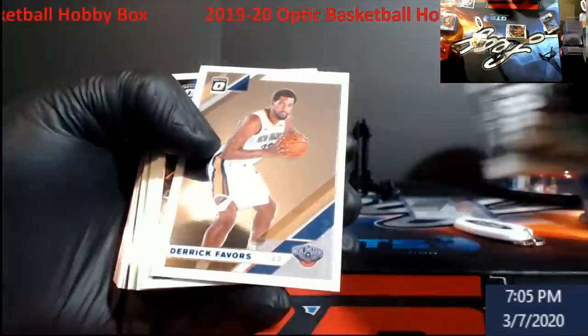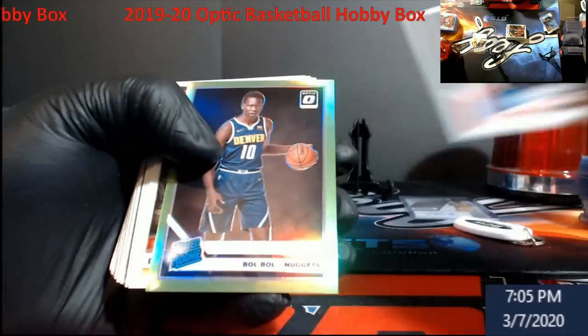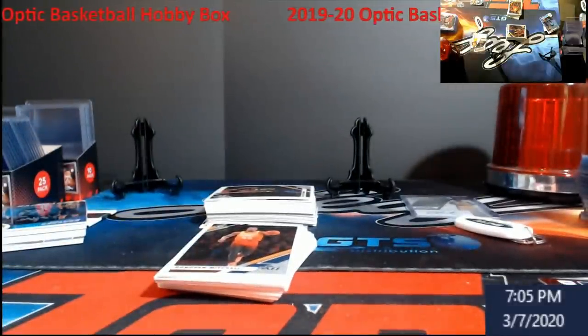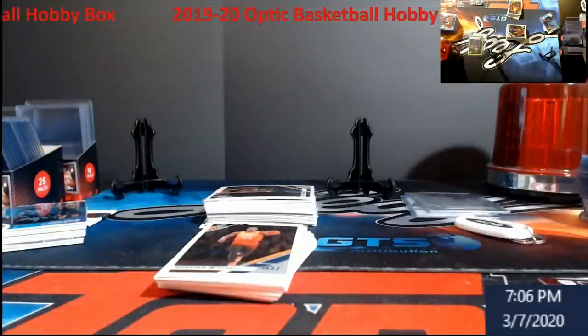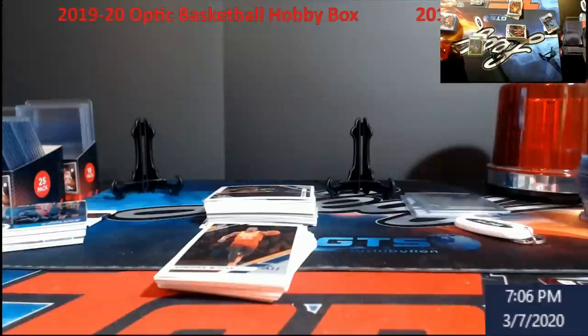We'll try to just hold it to the big stuff getting cased. Schofield rookie — oh, this is nice — Bol Bol in that lime green, out of 149. It's hard to always get his name right — Bol Bol. My grading stacks are just huge right now, and I'm trying not to add a whole lot to them because I know it's going to be a very, very long year waiting on stuff until they get some more graders.